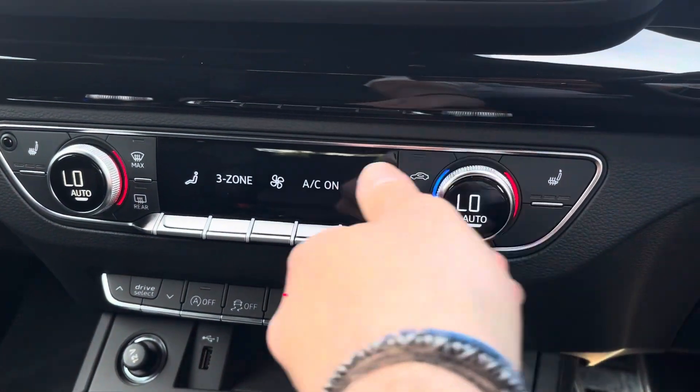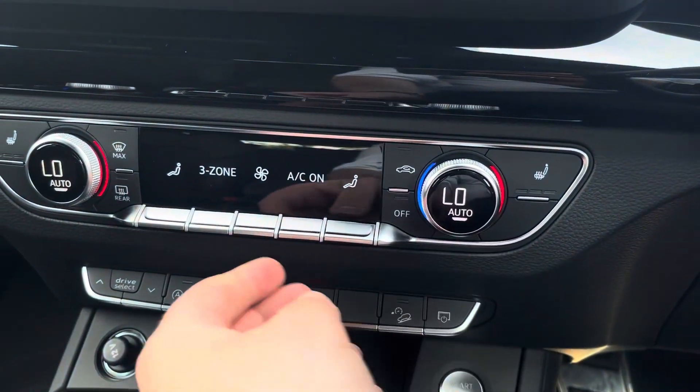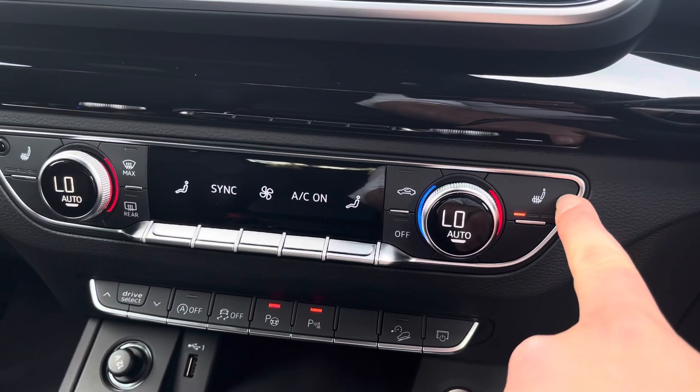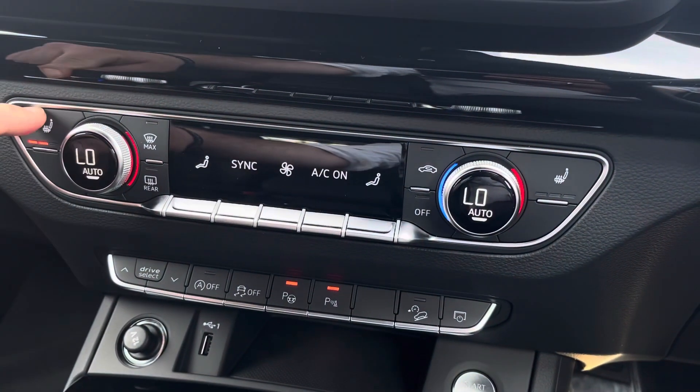With the dual-zone climate control, both driver and passenger can be at different temperatures, or synchronised if you are in the car on your own. Both front seats have three levels of heating, perfect for those cold winter mornings.